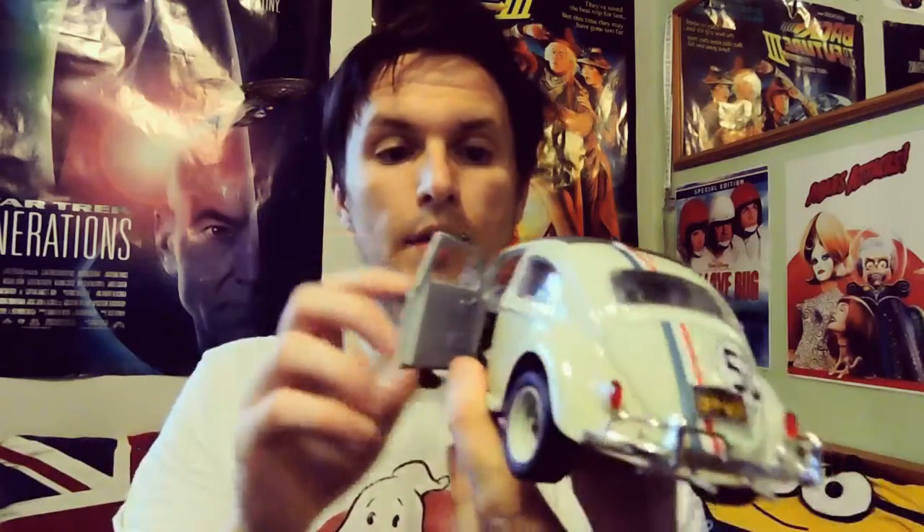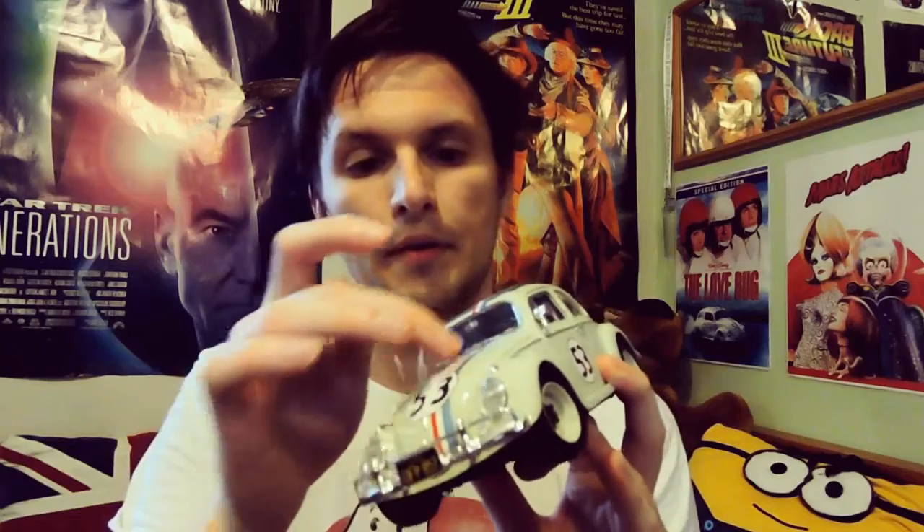So look at that — Herbie the Love Bug. This car doesn't really have that many features, but as far as I can recall, this is a really high detail model. And of course you have the stripes, the American flag stripes everywhere.